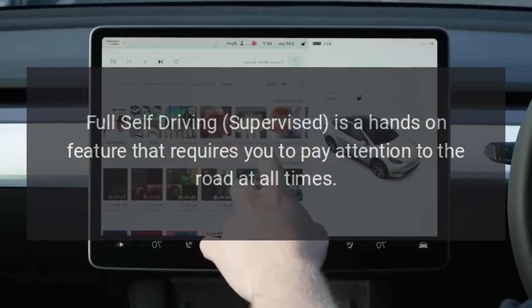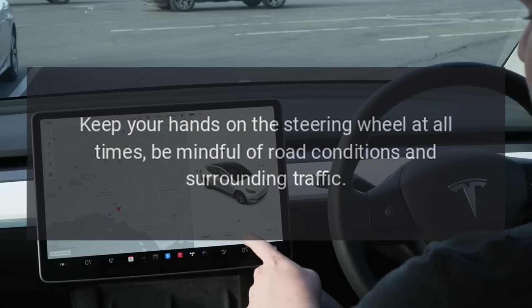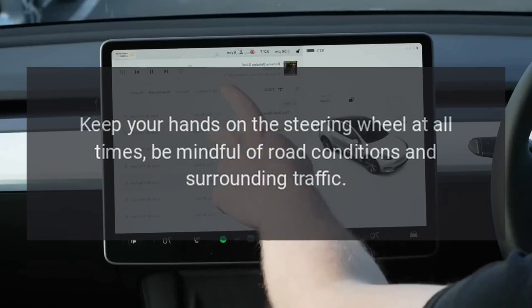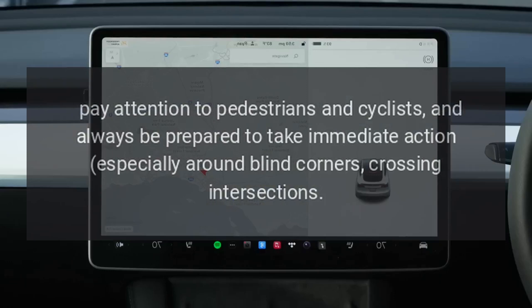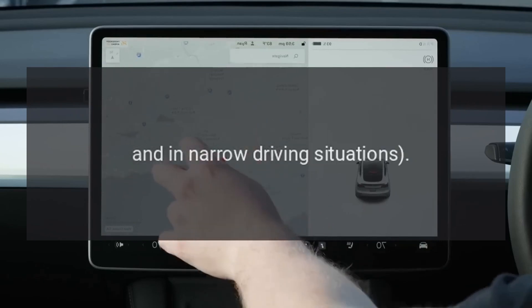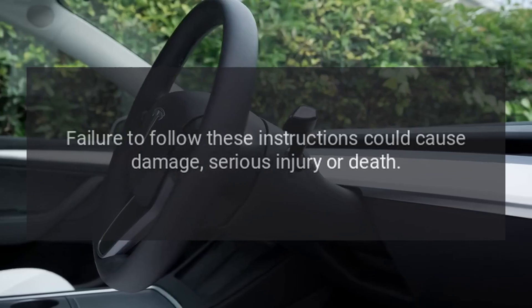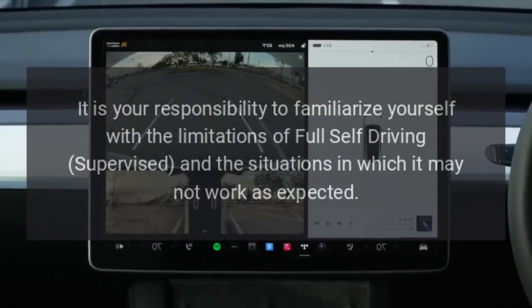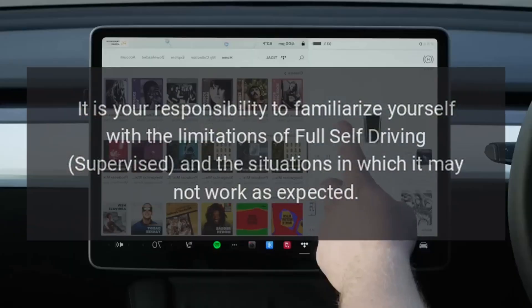Full Self-Driving Supervised is a hands-on feature that requires you to pay attention to the road at all times. Keep your hands on the steering wheel at all times, be mindful of road conditions and surrounding traffic, pay attention to pedestrians and cyclists, and always be prepared to take immediate action — especially around blind corners, crossing intersections, and in narrow driving situations. Failure to follow these instructions could cause damage, serious injury, or death. It is your responsibility to familiarize yourself with the limitations of Full Self-Driving Supervised and the situations in which it may not work as expected.